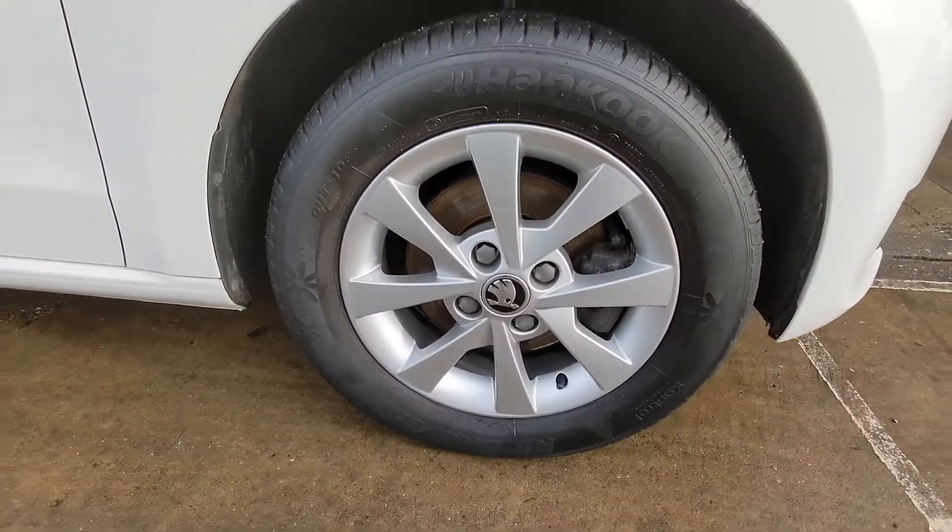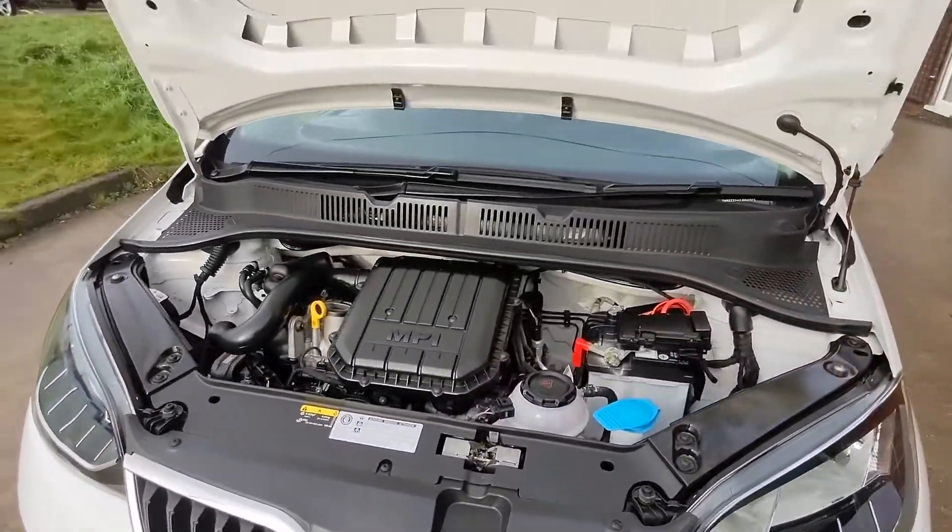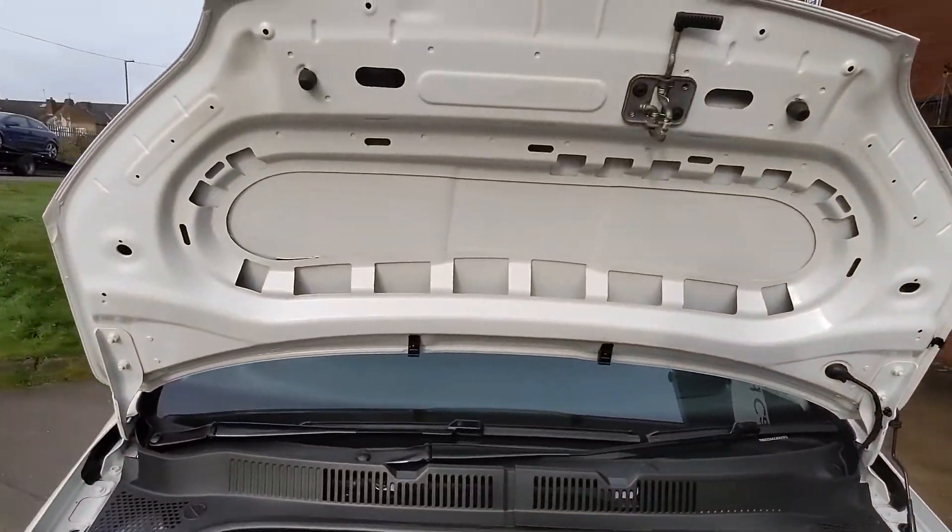The car also comes with those lovely alloy wheels, but just look how clean this car is under the bonnet. It certainly has been looked after and comes with its service history.